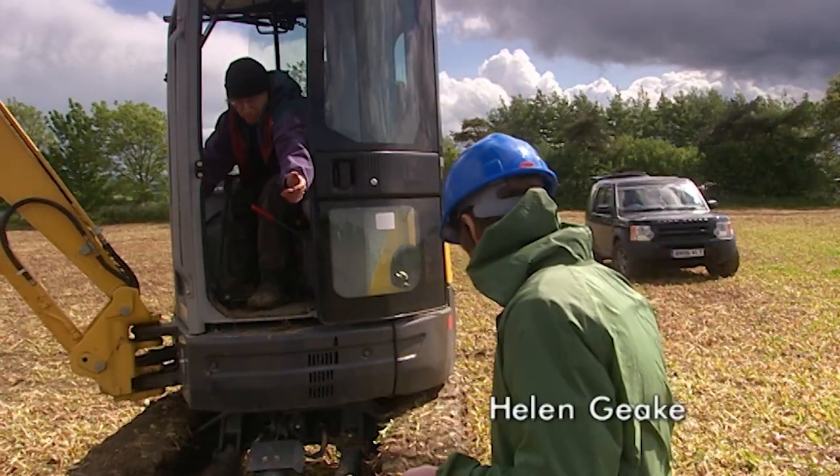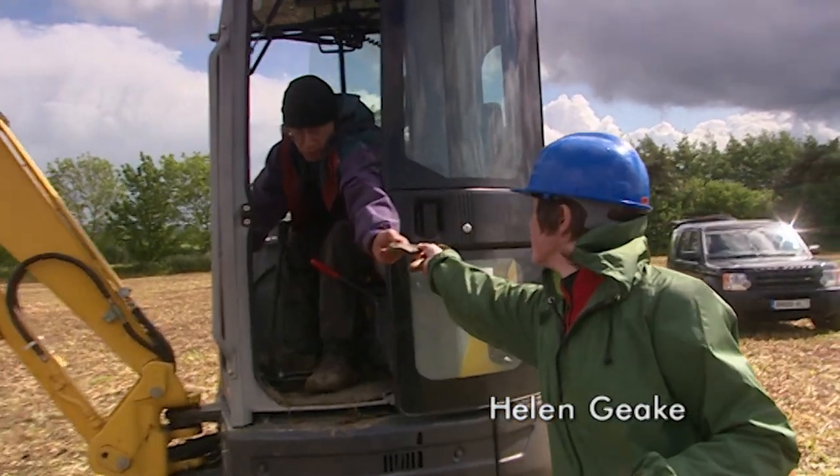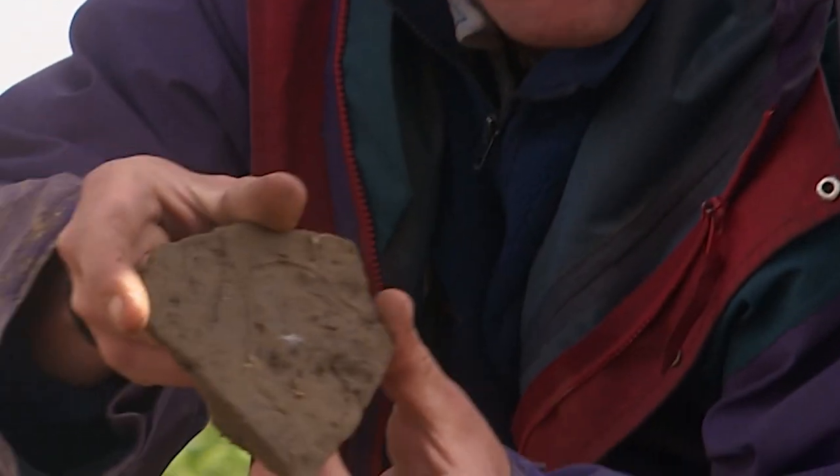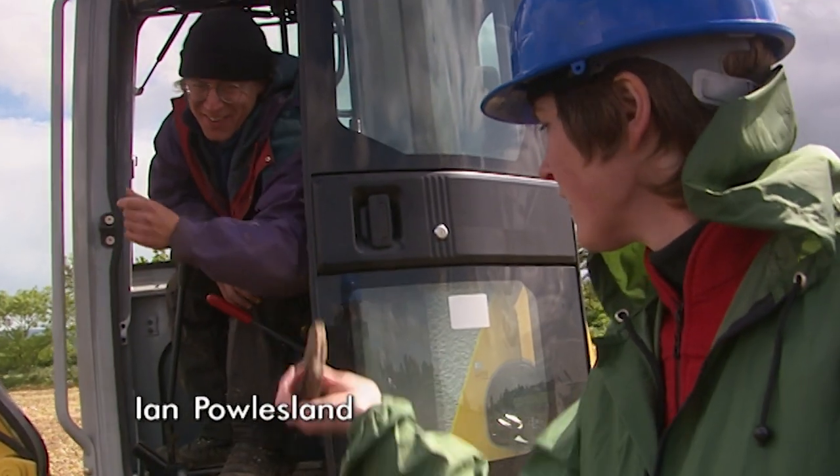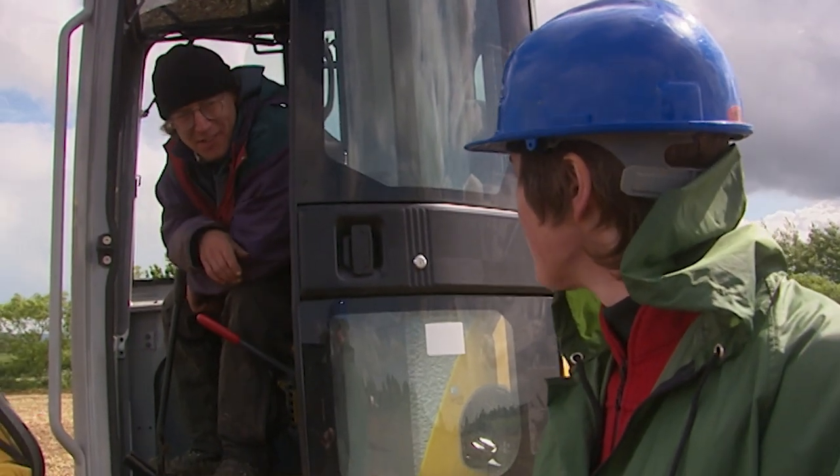Within minutes a new find emerges: a stone tile with a reddish, purplish look and a point to it. It could be a roof tile — and if it is, it would be the first one found on the site.